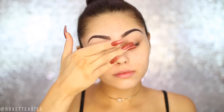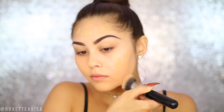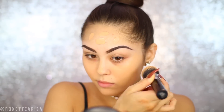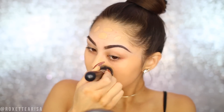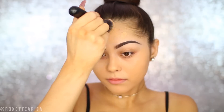For primer, I'm going to pop on the ELF Poreless Face Primer and really focus on the areas where I need it most, which is mostly towards the inner parts of my face as well as my T-zone. For foundation, I'm using the Maybelline Fit Me Matte and Poreless. I love this foundation — it honestly is my favorite from the drugstore. This is in the shade 230, which is a little bit darker than my natural face color right now, but that's because my body is self-tanned, so I want to match my face to my neck.